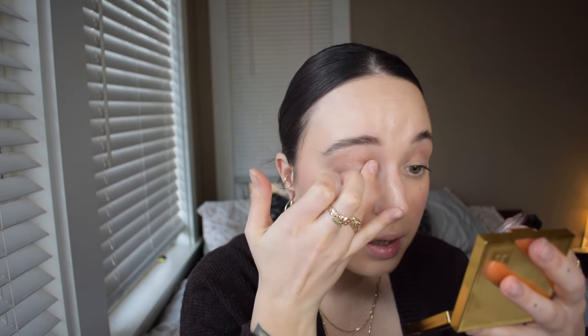To add a little more dimension, I'm going to take the Victoria Beckham Lidluster in the shade Chiffon. This is also champagne, but it has more of a cooler reflect to it, which will allow a more wet effect to the eye. I think these two go together really, really beautifully. Yeah, that's so pretty — simple but elegant.